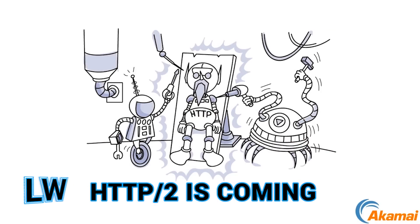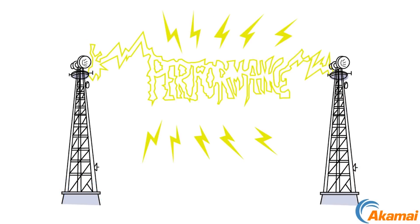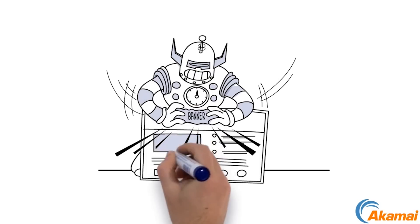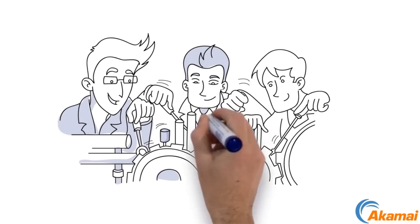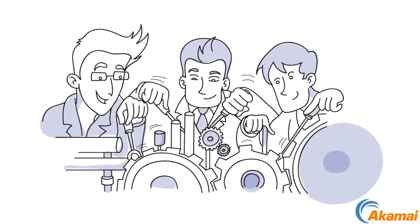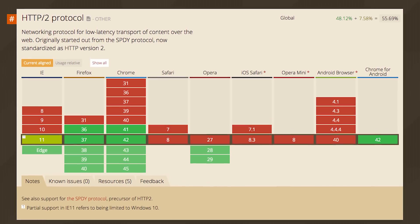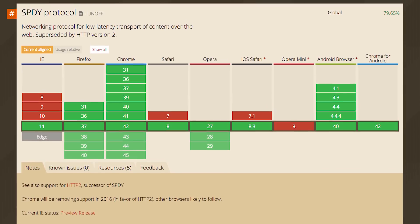HTTP is getting a refresh. Akamai gives a high-level overview of the power of HTTP 2, and features like multiplexing, header compression, and server push. The video cites anecdotal evidence that switching to HTTP 2 can make sites 5-15% faster without any additional tuning. Support for HTTP 2 and its predecessor SPDY is widespread, meaning it might be time for you to start experimenting with it.